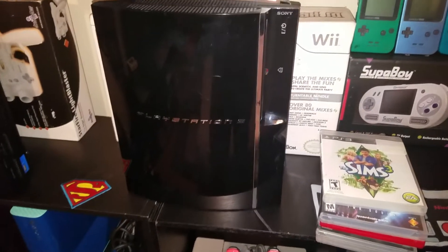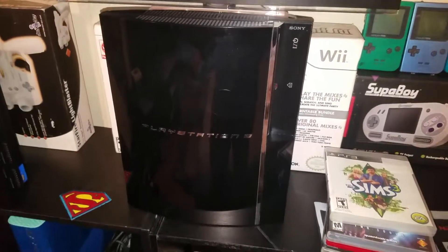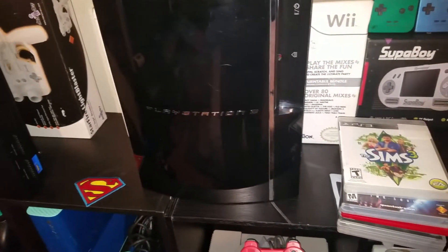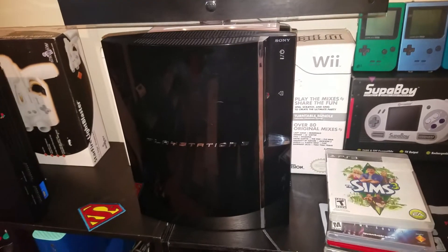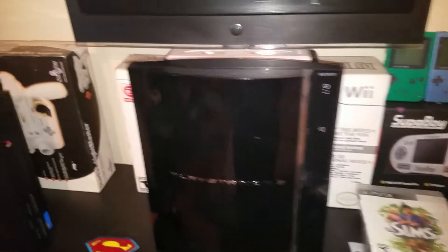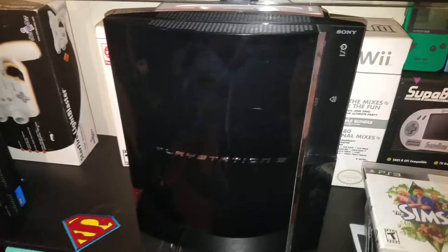Yesterday I went to the Goodwill right up the street from my place and I was looking for games as usual. They had two games I did not have — NBA 2K12 for the Wii and Dora the Explorer for PS2. I didn't have either for each system, but I don't know why, I just wasn't feeling it.